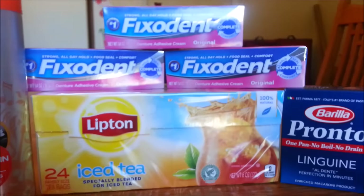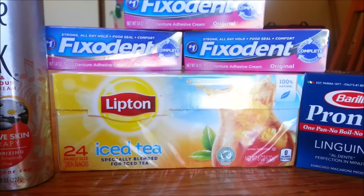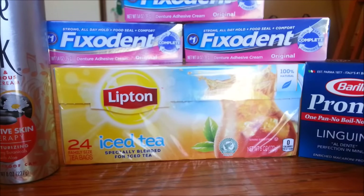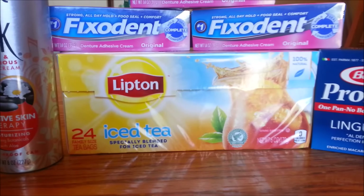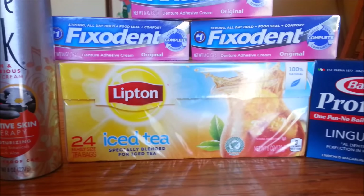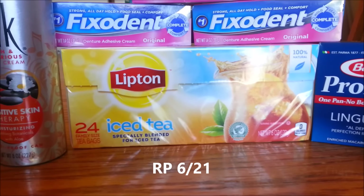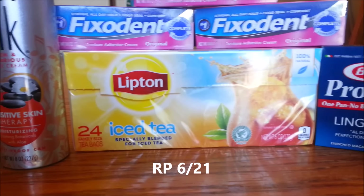Moving on to the Lipton Tea — this is buy one get one free at Harris Teeter. Regular price is $2.99, so it's going to ring up $1.50 on the buy one get one. There is a 75-cents-off-one Lipton Tea coupon from today's insert — not sure if it's Red Plum or Smart Source, I'll put it on the screen — making that absolutely free.